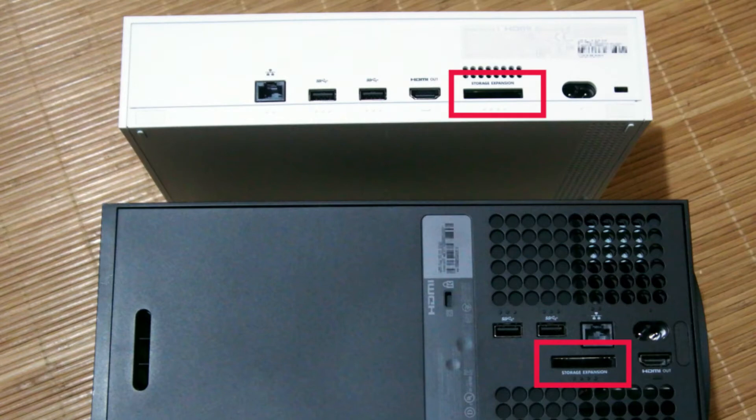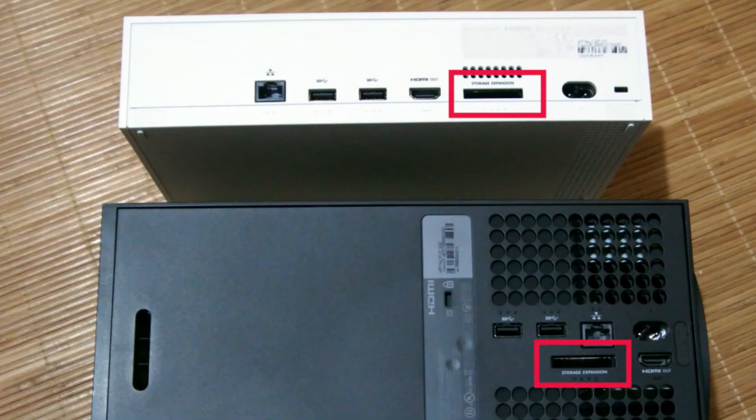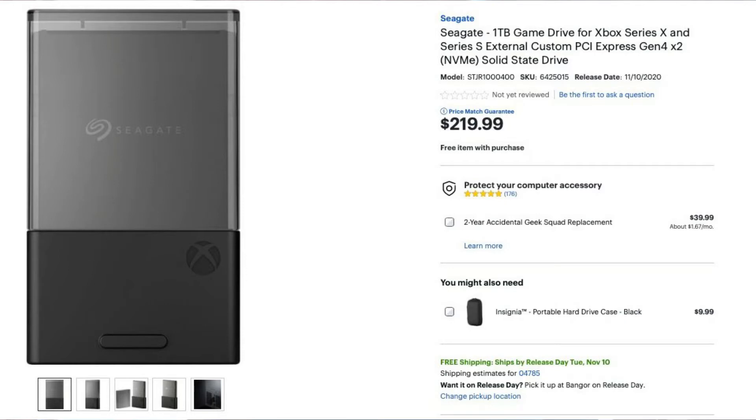You can't just go and plug in any storage — although can you? We'll get to that just now. They have designed their own proprietary slot to slot in the Microsoft official storage expansion from Seagate, currently only available in 1TB drives. Another thing to keep in mind is that the new games are completely dependent and optimized to run on fast storage, which means if you are going to be running next-gen console games, you have to install it on either your official expansion storage from Microsoft via Seagate, or on your internal storage.